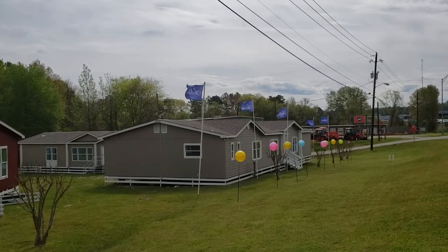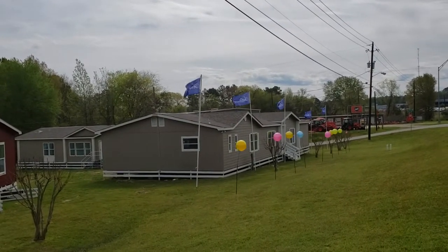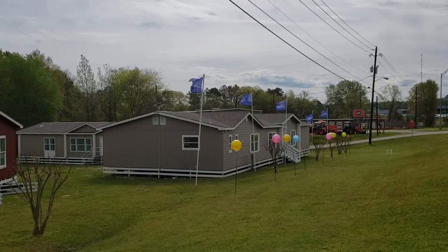The home features two-by-six walls as standard, a 30-year architectural shingle roof that is hand-nailed — we don't do it any other way — and 50-year siding, all standard.